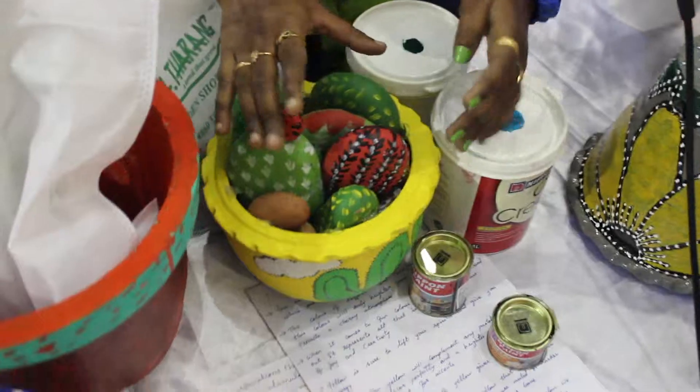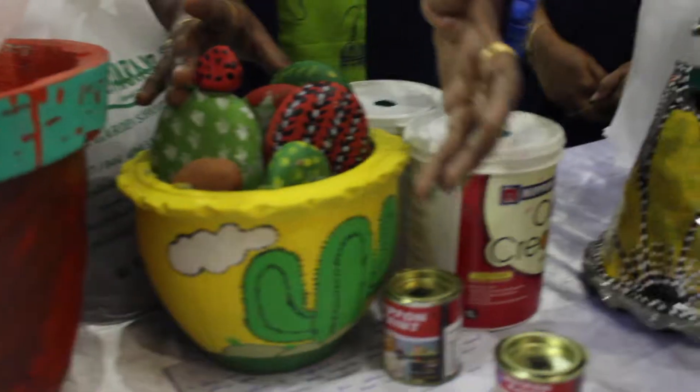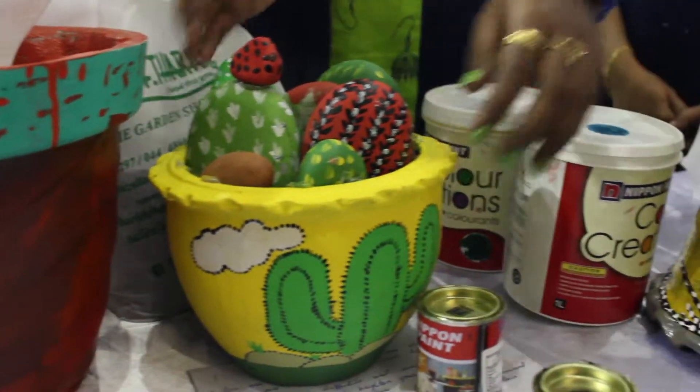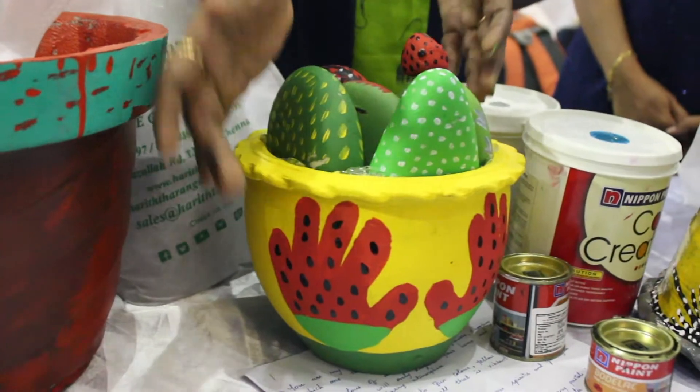I used to paint pebbles that can be made for cactus. In this fabric I used to paint with cactus. I used Nippon Paints to paint water, so I used to paint watermelon, and I used to paint a hand print.